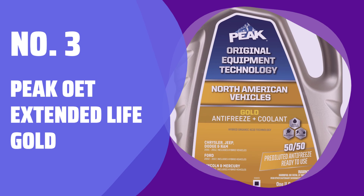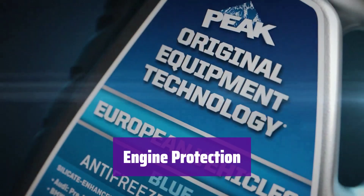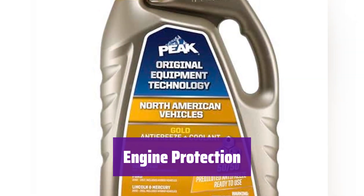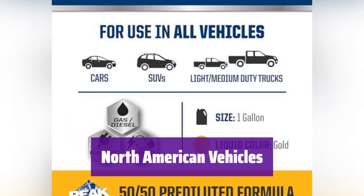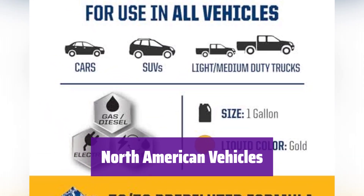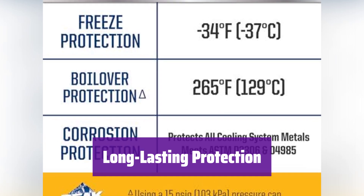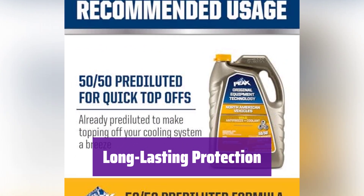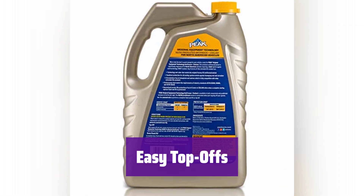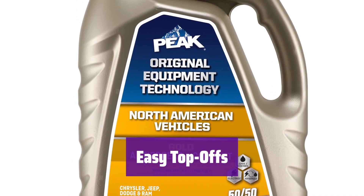Number 3: Peak OET Extended Life Gold. It's a fully compatible, extended life antifreeze coolant. This advanced formula protects your engine's cooling system from rust and corrosion. It is designed for North American vehicles, especially those from Ford and Chrysler that need a HOAT formula. With proper installation, it provides service life protection for up to 150,000 miles or 5 years. It's already pre-diluted — no need for mixing, just pour and go.